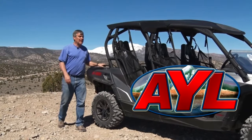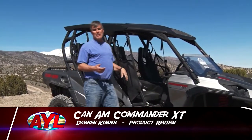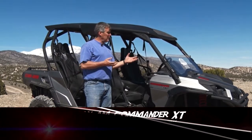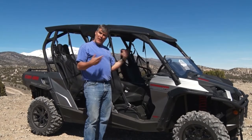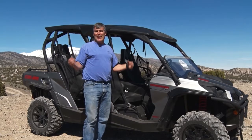Welcome back to At Your Leisure. I'm Darren Kinder, and our product review today is the new Commander XT by Can-Am. This is a four-passenger machine, 1,000cc's. This isn't really a race model — it's more suited for the family to get in. It's the family truckster to go out and enjoy the outdoors. So let's take a look at it.